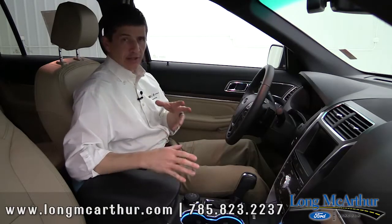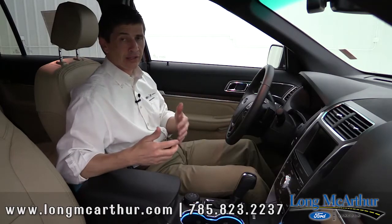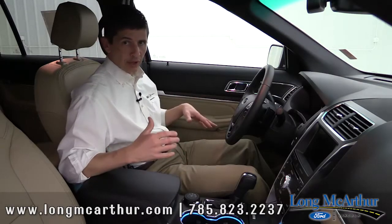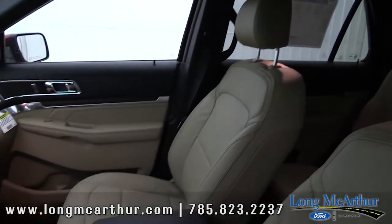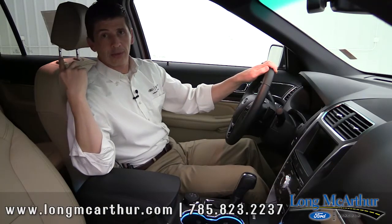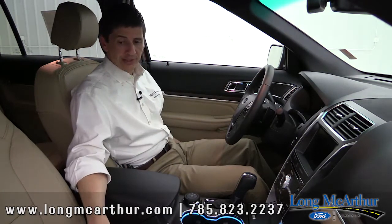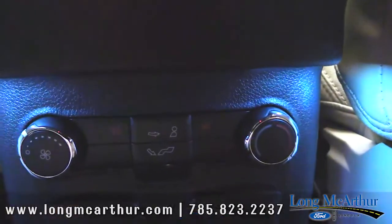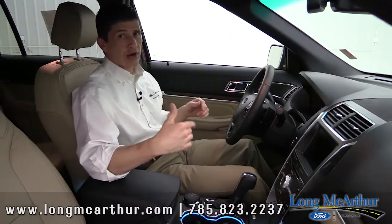Moving to the interior — the Limited has leather seats throughout with front bucket seats. The second row also gets leather, with bucket seats available in the middle. In the rear there's a power-fold third row. The Limited comes with dual 10-way power seats, heated and cooled front seats, heated second-row seats, and a heated steering wheel. You also get driver memory for three different drivers.